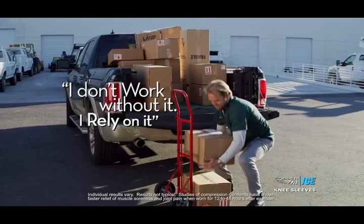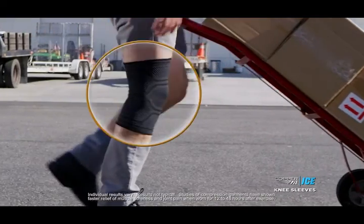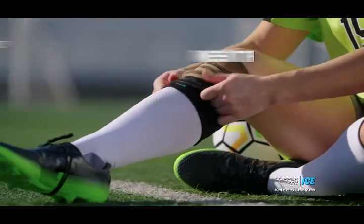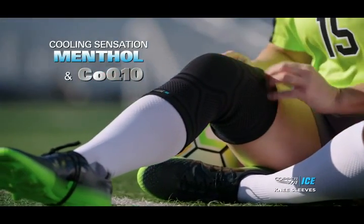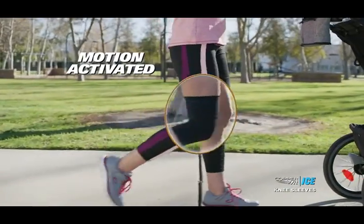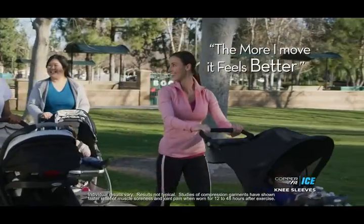I don't work without it. I rely on it. I'm wearing CopperFit knee sleeves because it works — it works for me, and I need that. The cooling sensation of menthol and the energizing properties of CoQ10, activated by motion to keep you in motion. The more I move, it feels better and better. I haven't experienced anything like this.